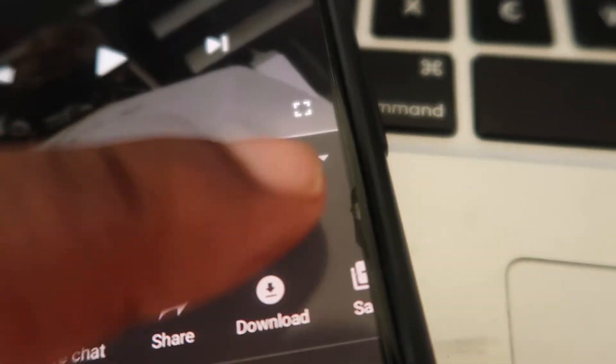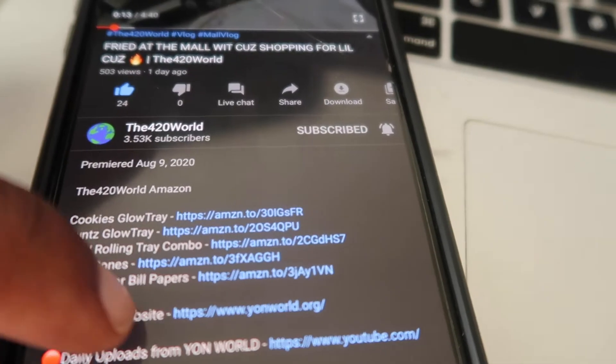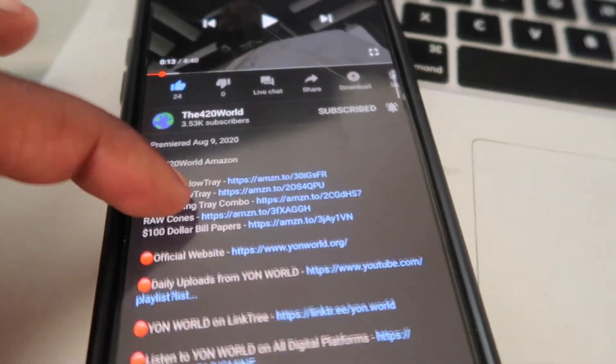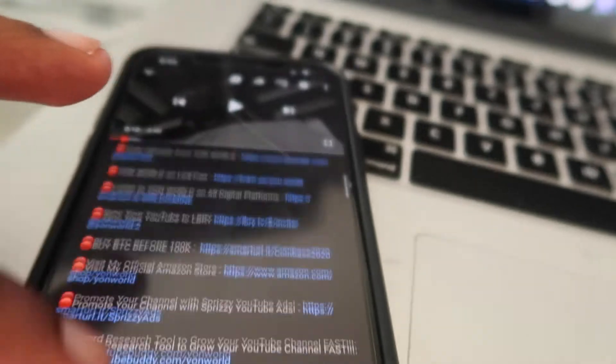I'm gonna have the link in the description. All y'all gotta do is come up to the title, press that, and you'll be able to see all the links in the description. I'm gonna have the link above the Amazon links right here. The main link I'm gonna have in the description is for y'all to join the 420 World.